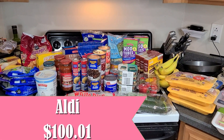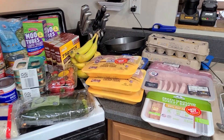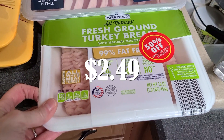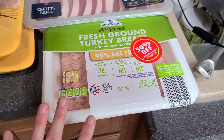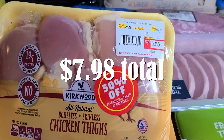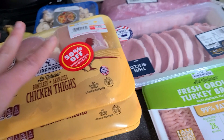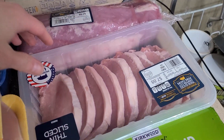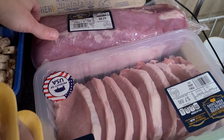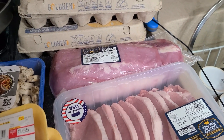I definitely stocked up on a bunch of stuff at Aldi today. They did have some markdowns on meat, which is great. I found a one-pound container of ground turkey that was half off, and boneless skinless chicken thighs that were also half off — about $1.50 per pound, which is not bad. I also needed thin sliced pork chops and a pork loin, both not on sale — those are going into slow cooker recipes featured in a video coming up in a couple of weeks.